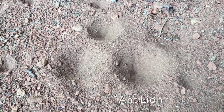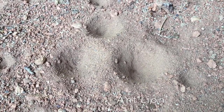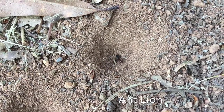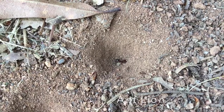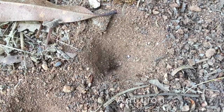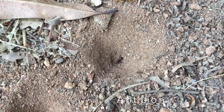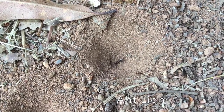These small craters that you sometimes see in soil, especially around buildings, is the home of the ant lion. Matter of fact, it's the larva of the ant lion. The larva lives in the hole and will catch an ant when it falls in. The movement of the ant triggers the ant lion to come to the surface and grab the ant, which it uses as food.